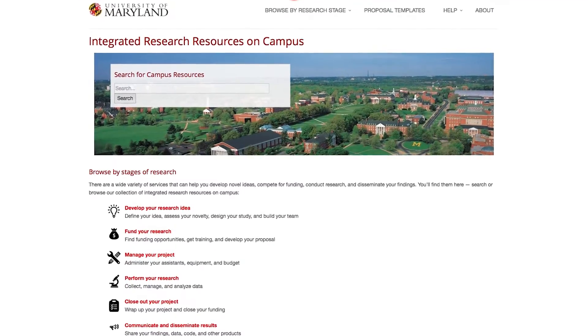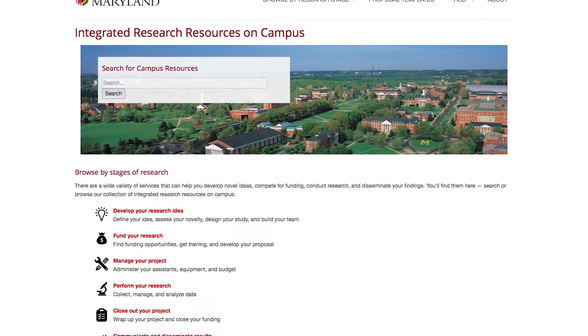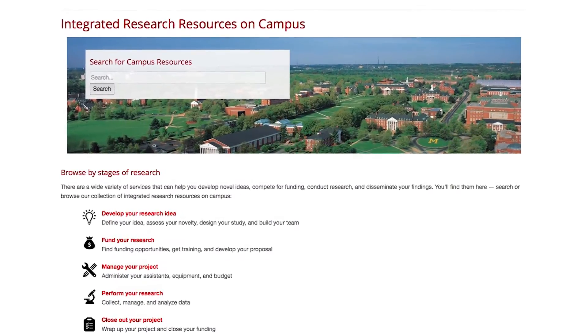Resources found on IROC.umd.edu allow you to browse through each stage of the research process. I'm Erica Glasper, a new researcher on campus in the Department of Psychology, and my work focuses on hormone, brain, and behavior interactions. Right now, I'm developing my research idea, and I need some help finding resources about managing my project and communicating and disseminating results.